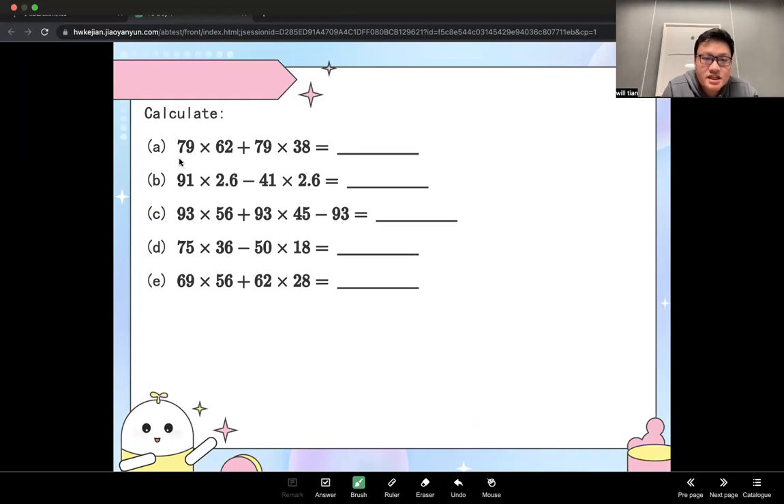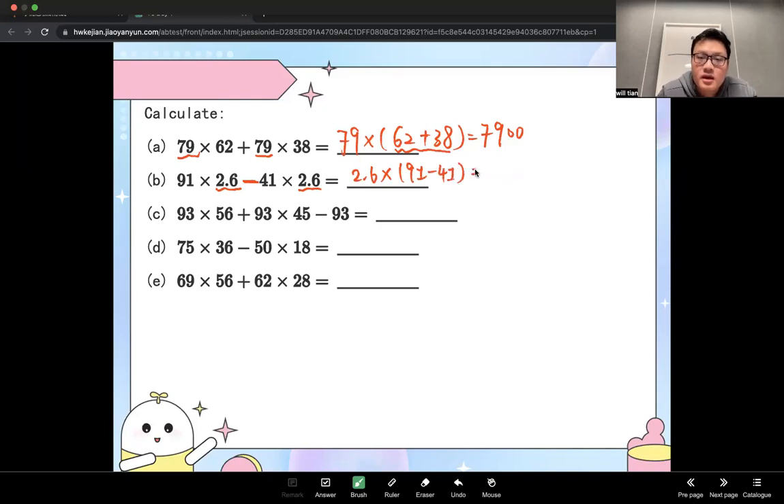For the test questions: first, 79 times 62 plus 79 times 38. The common factor is 79, so 79 times (62 plus 38) equals 79 times 100, which is 7,900. Second: the common factor is 2.6, and it's subtraction — 2.6 times (91 minus 81) equals 2.6 times 50. You enlarge by 10 and reduce by 10: 26 times 5 equals 130. That's the answer.